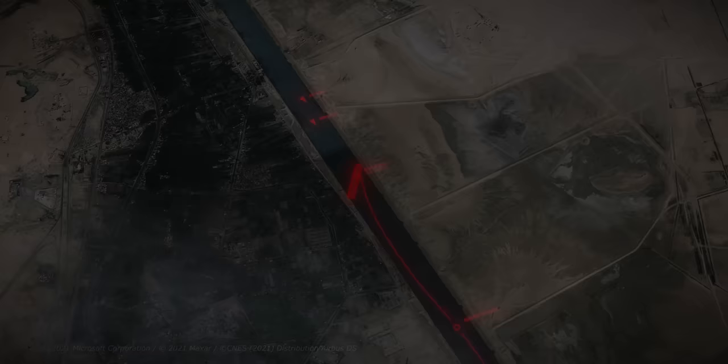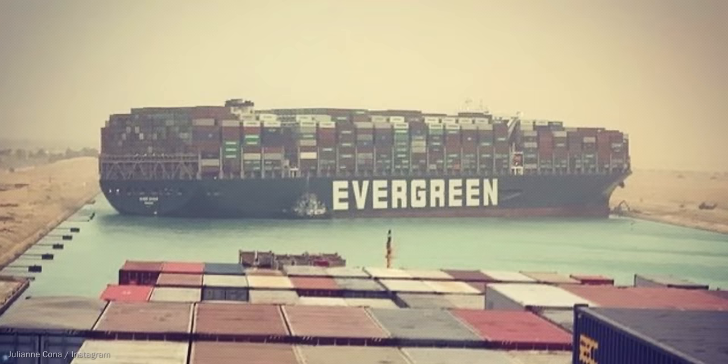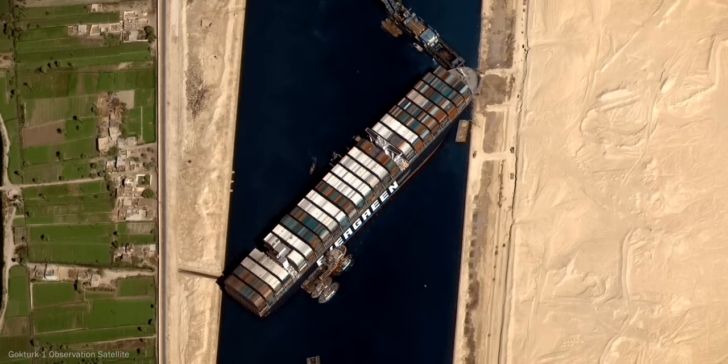About half an hour later, the first Egyptian tugboats and firefighting ships arrived, but freeing the ship would prove to be a difficult undertaking. The first images began to circulate on the internet, showing that the ship had dug itself into the sidewall, and satellite images reveal how the ship is completely blocking passage through the canal.